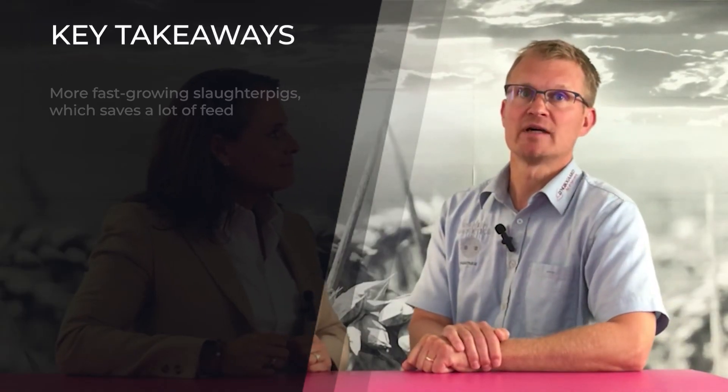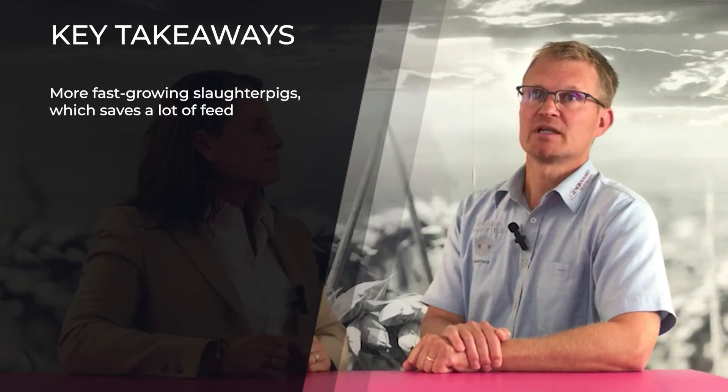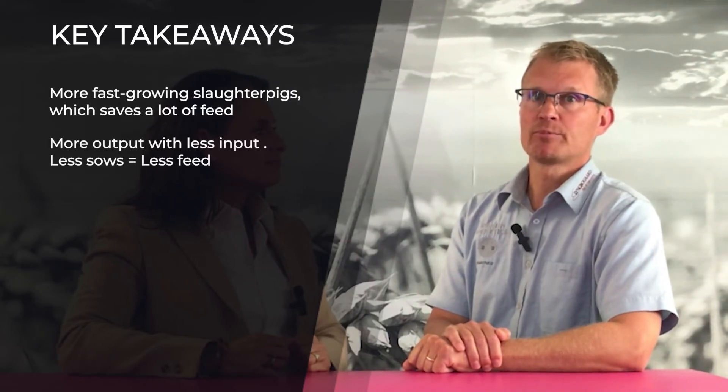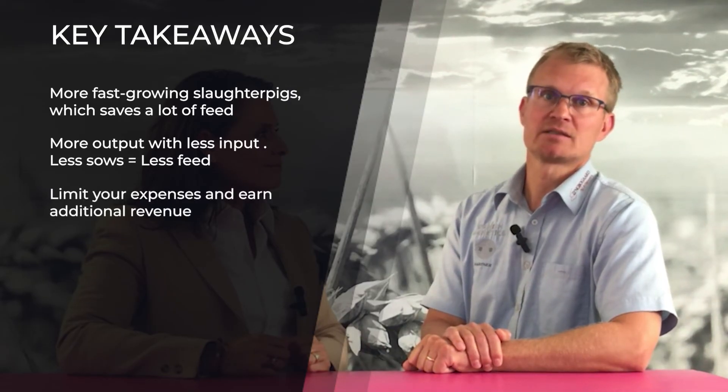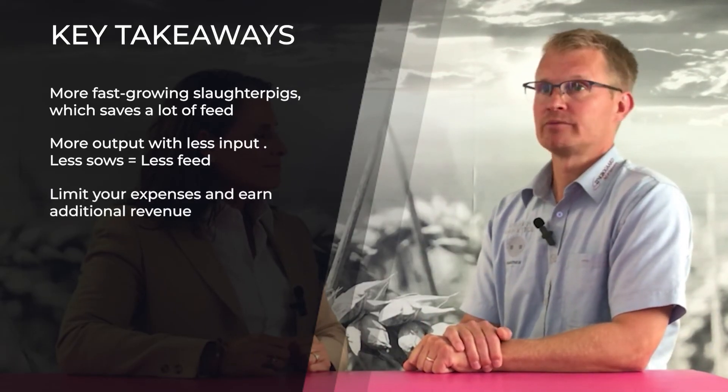Very important solutions. So Paul, could you please sum up the key takeaways for the farmers? Our genetics provide more fast-growing slaughtered pigs, which save a lot of feed. More output with less input — less sows, less feed. Limit your expenses and earn more revenue.